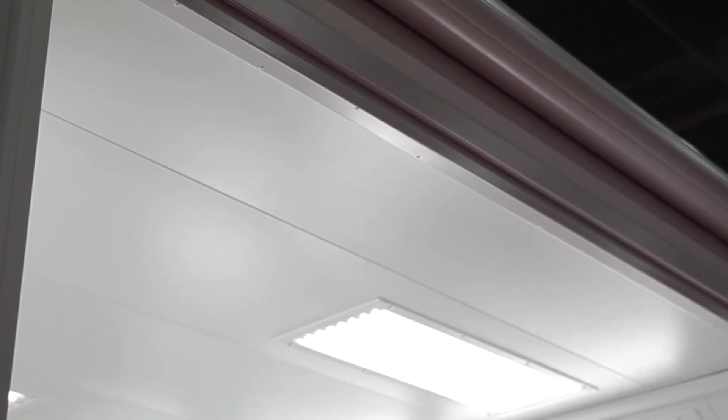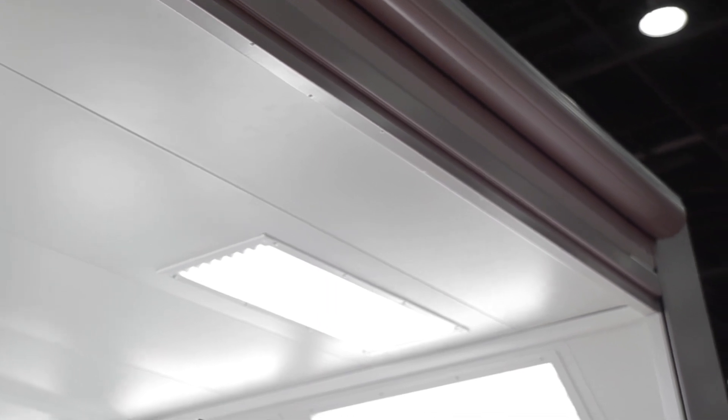Our lighting upgrades include eight tube, six tube, and four tube lights, along with lights with reflectors and LED lights.